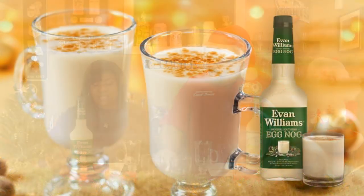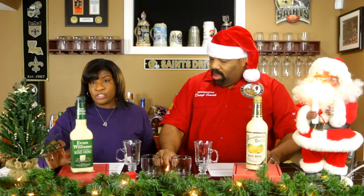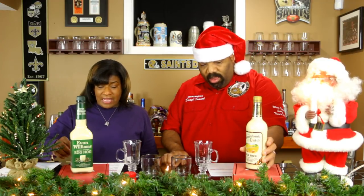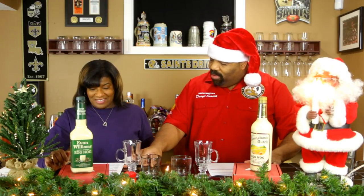Evan Williams Southern Eggnog is made with smooth Evan Williams bourbon and real dairy cream, traditionally served chilled and garnished with a dash of nutmeg. Looking at the tasting notes — the proof is 30, and it's supposed to smell like crème brûlée and nutmeg, with bourbon bread pudding flavor notes.